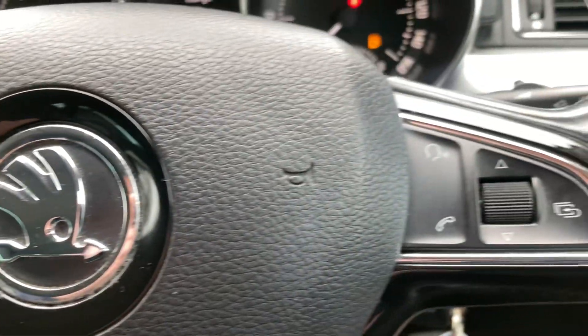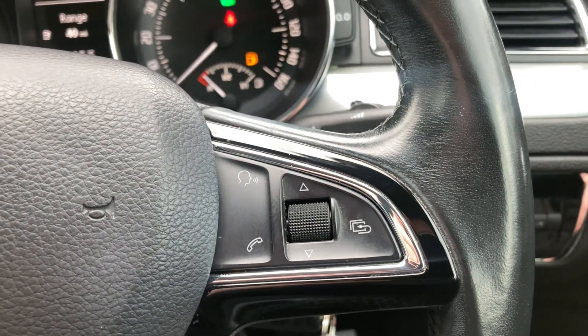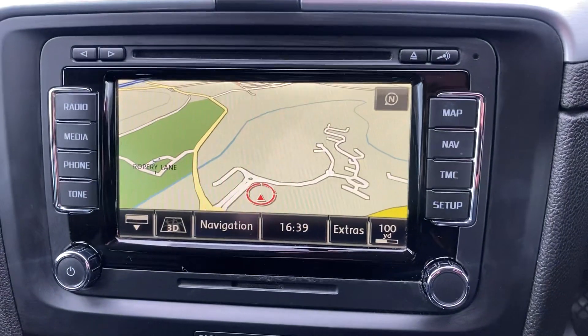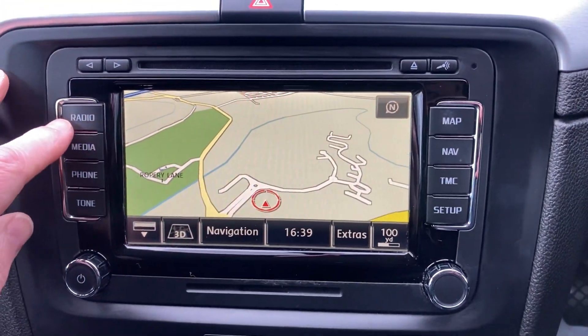Audio on-board computer buttons, Bluetooth buttons on the steering wheel, and you've got cruise control buttons there. Got DAB radio and satellite navigation.